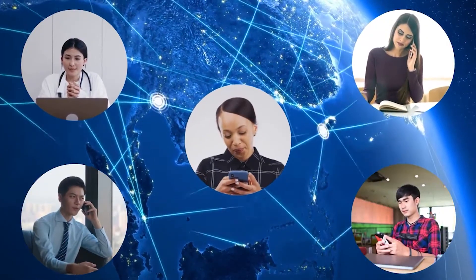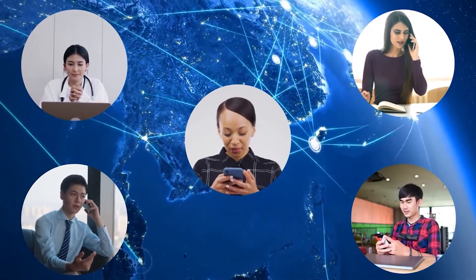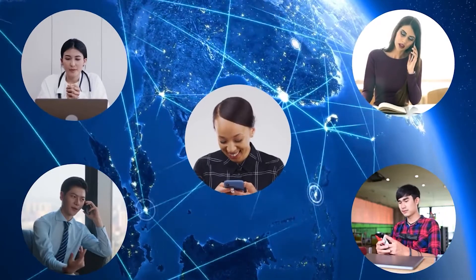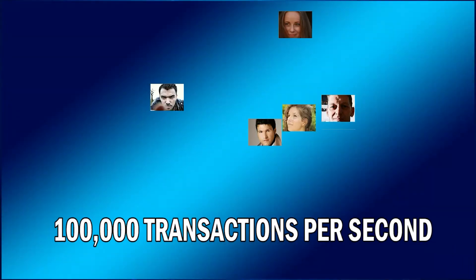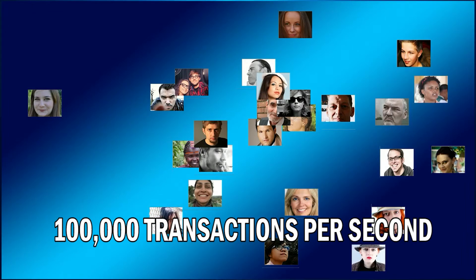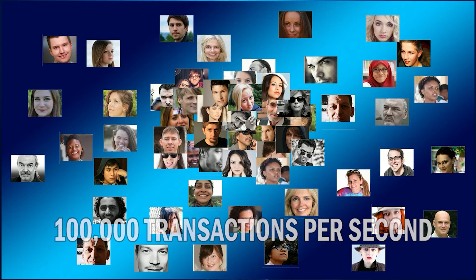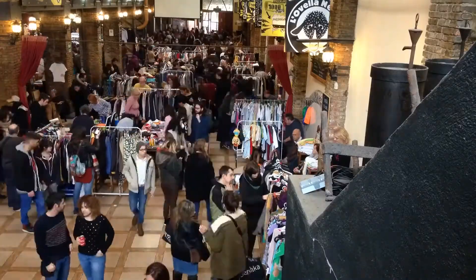Every shard is run by a group of its own validators — those who validate transactions. Each shard has around 100 validators. This allows NEAR to process up to 100,000 transactions per second, which is absolutely insane. This lightning speed and ability to process so many transactions per second is needed if blockchain technology is to become globally adopted by the masses.